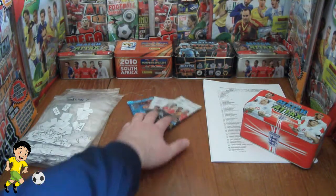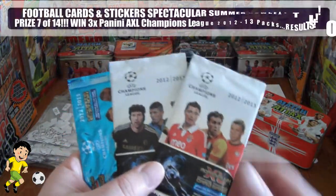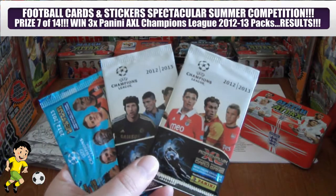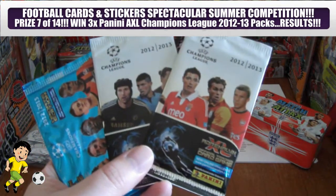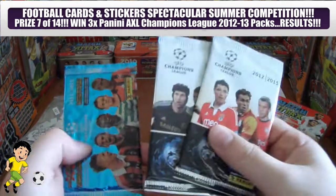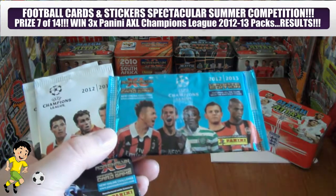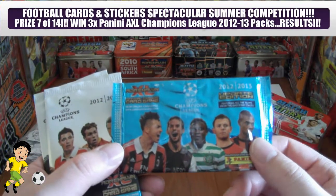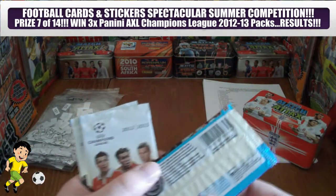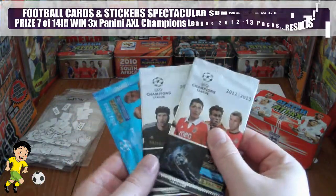In this video we will be drawing the winner who answered correctly the question to win these free unopened packs. Firstly it's two packets of the Panini Adrenaline XL Champions League 2012-13 standard collection, these were issued in the UK, and a packet of Panini Adrenaline XL Champions League 2012-13 update edition, which were not issued in the UK — mainly Scandinavia and Poland etc.